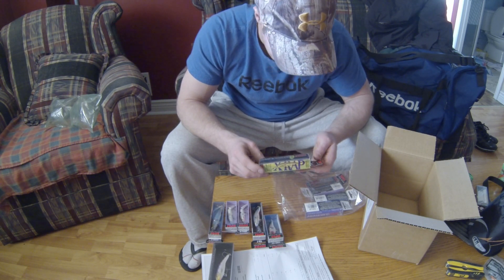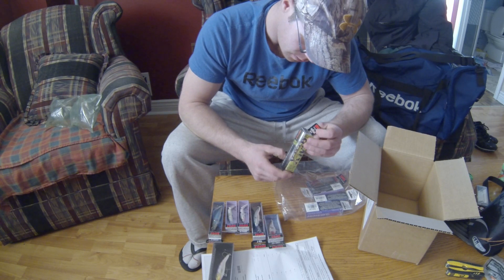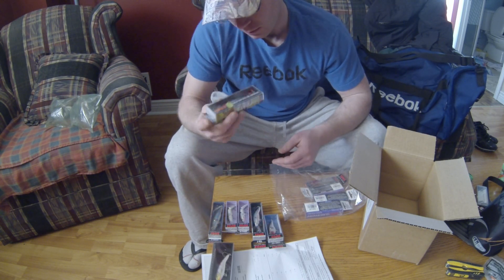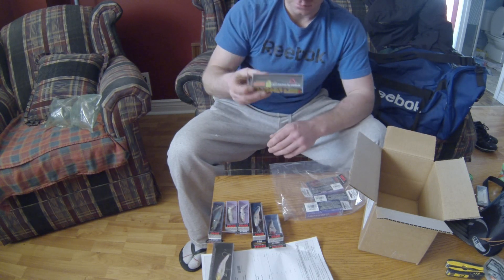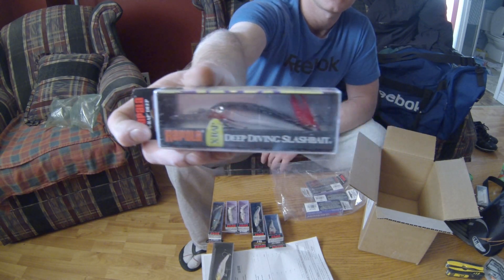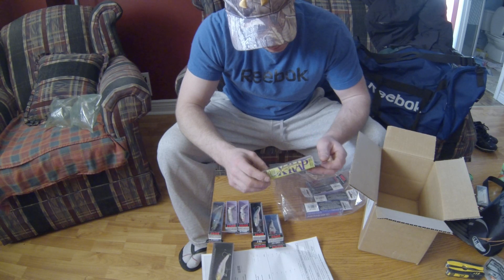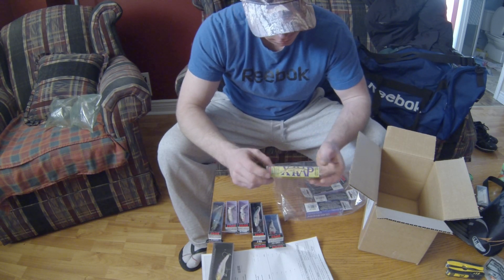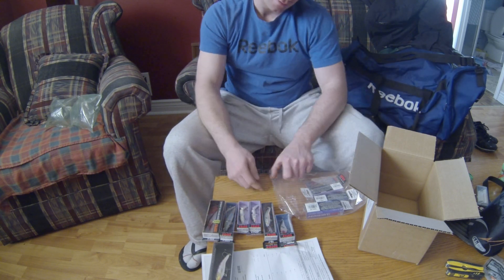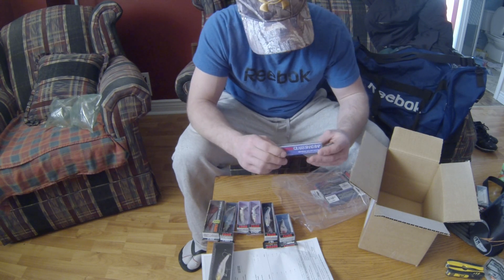X-Wrap Deep — 10 feet. Loving it. Loved the X-Wrap last year, just couldn't get down as deep as I wanted some days. This is the answer right here. Original silver and black. I'm going to catch a lot of bass, pickerel, on that.